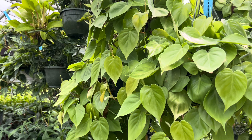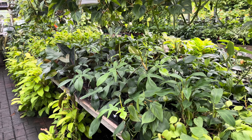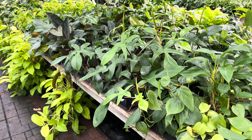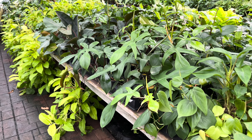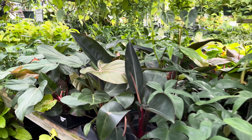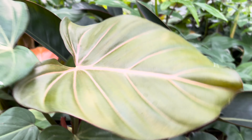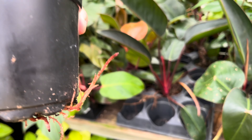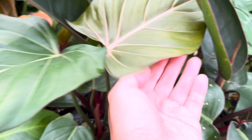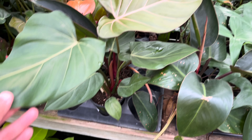Now we are heading into the aroid section. They have a lot of cool stuff here. They have some philodendron for the green over there. I think my favorite must be their philodendron summer glory — this philodendron was released sometime last year. The price has been fluctuating between around fifteen to twenty-five dollars online.